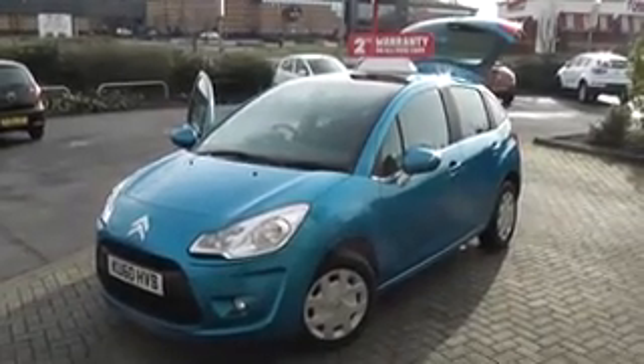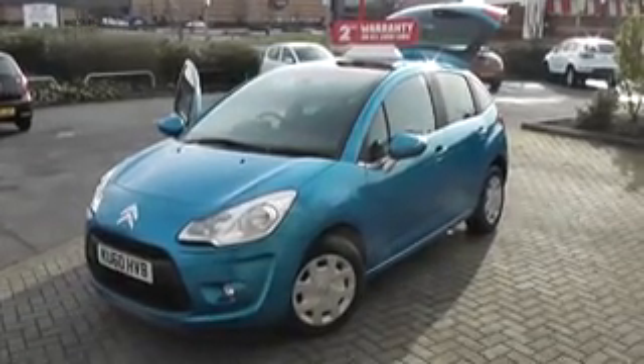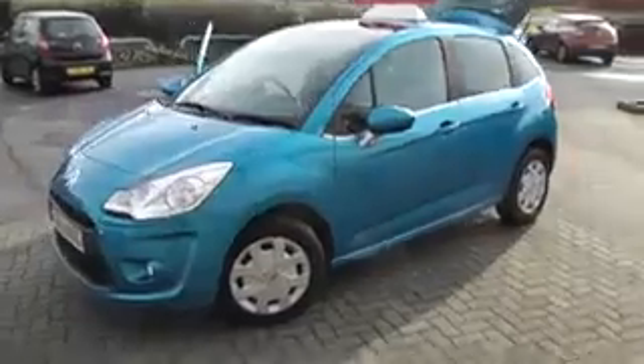Welcome to Wessex Garages Newport. The presentation we have for you today is of the Citroen C3 Airdream Plus. It has a 1.6 diesel model, a manual gearbox, and it's finished in blue. The car is just over two years old and it's registered on a 60 plate.